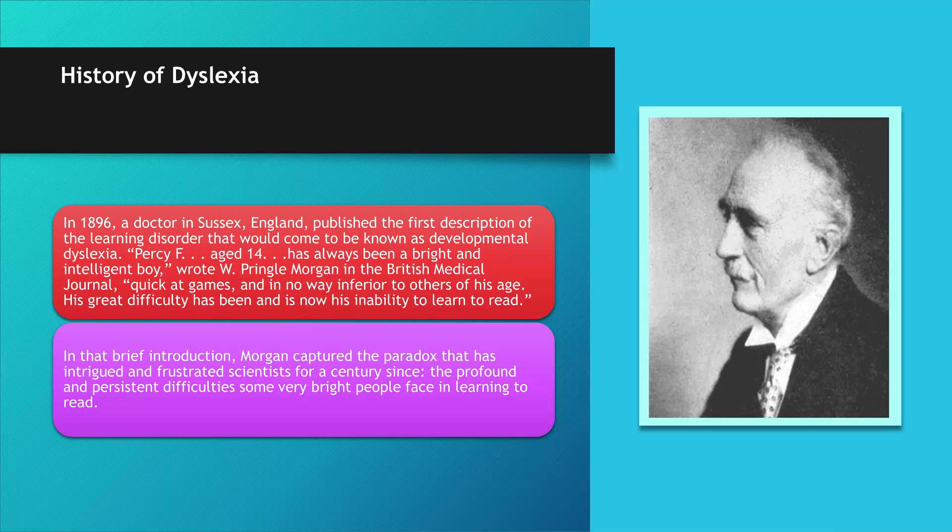In 1896, W. Pringle Morgan, a British physician from Seaford, East Sussex, published a description of a reading-specific learning disorder in a report to the British Medical Journal titled 'Congenital Word Blindness.' This described a 14-year-old boy who had not yet learned to read, yet showed normal intelligence. The boy could read and write all letters of the alphabet but had difficulty reading common monosyllabic words. His spelling was extremely poor — he substituted word suffixes (e.g., 'winder' for 'winding') and transposed letters within words (e.g., 'preki' for 'percy'). This led Morgan to conclude the etiology of reading disability to be congenital, attributing it to defective development of the left angular gyrus of the brain.